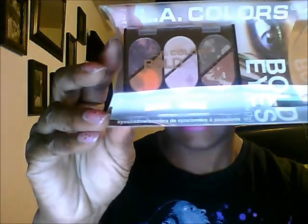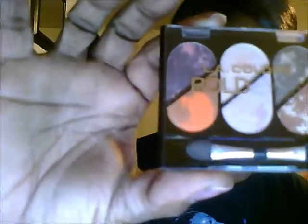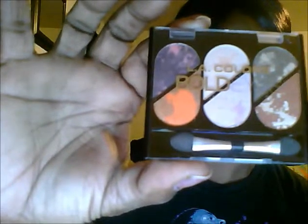Let me show you what it looks like — I kept the packaging because I really like it and I wanted you to see what it actually comes in. Let me turn it the right way, and there it is. How neat is that LA Colors packaging? I'm going to take it out of the pack now that I've shown you, and here are those amazing colors. It's called LA Colors Bold.